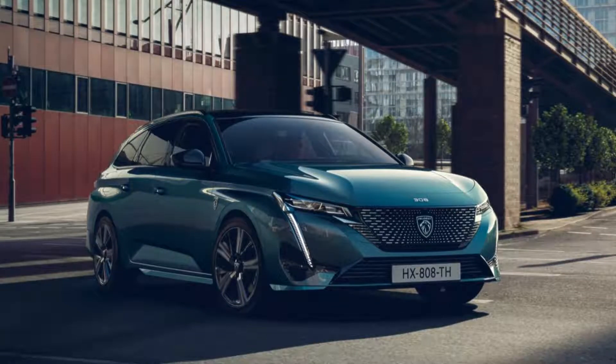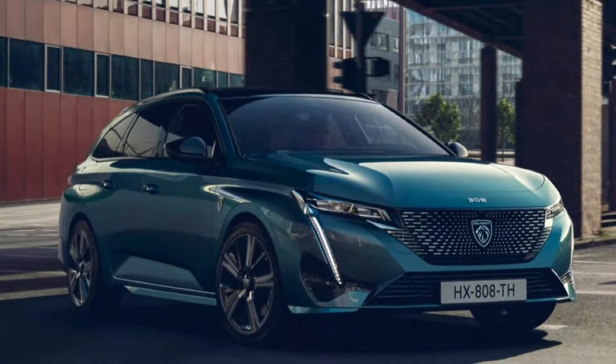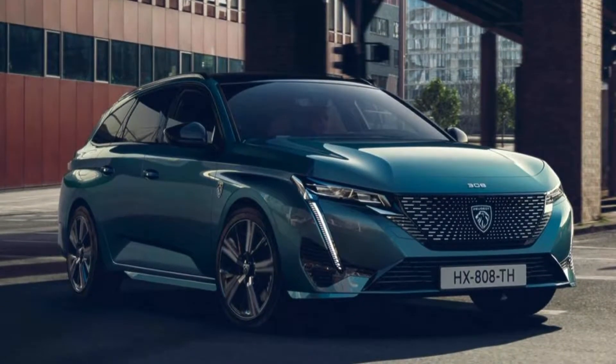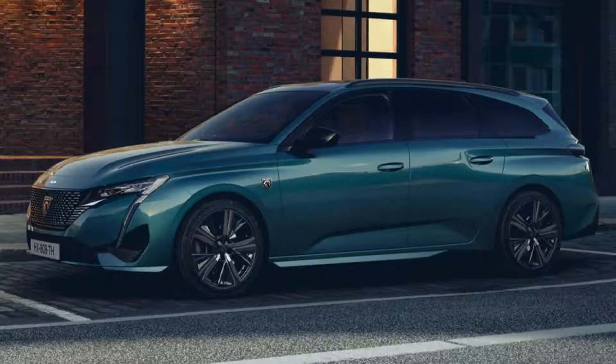This is the all-new Peugeot 308 SW. The Peugeot 308 SW is an interesting alternative to SUVs. The 2022 Peugeot 308 SW is considered one of the most beautiful wagons today.